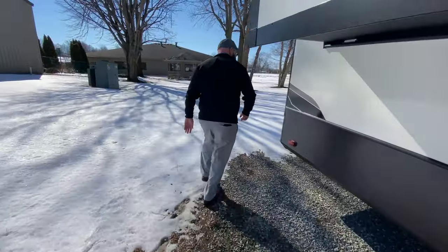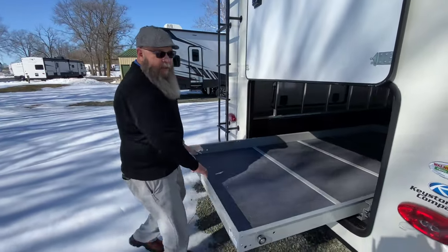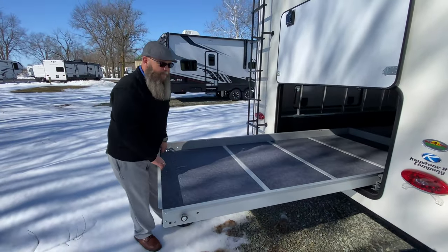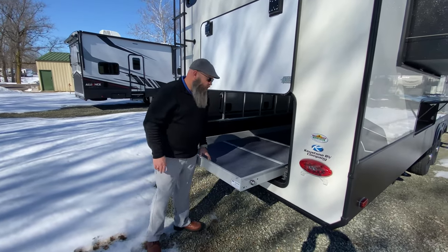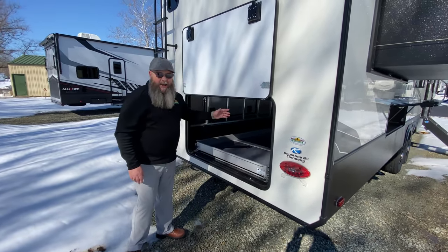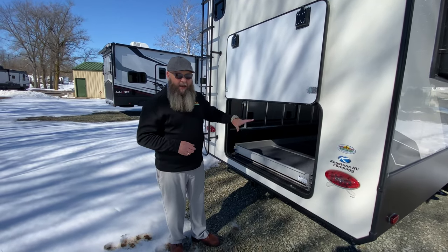And back here on the back you've got this super cool big pull-out storage tray. Plenty of room to put anything that you want to carry — cargo, kayaks, extra generator, anything like that. Plenty of stuff.